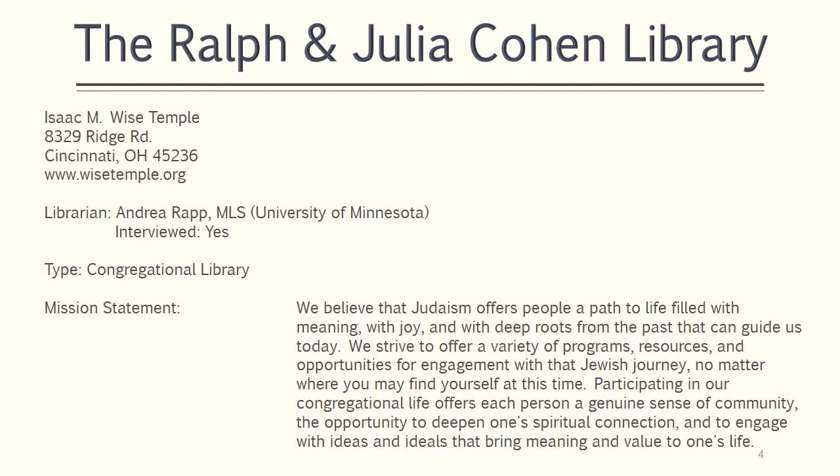The Ralph and Julia Cohen Library is a congregational library and is part of the Isaac M. Wise Temple. The library is one of the largest synagogue libraries in North America. As such, it is not your typical congregational library. The library fosters the temple mission to offer a variety of methods to engage with life's Jewish journey.